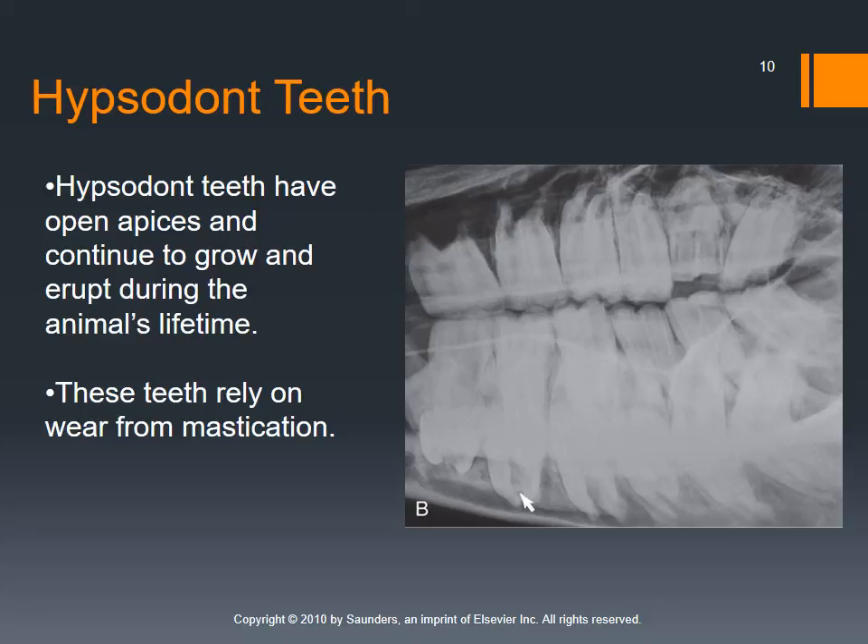Then we have species with hypsodont teeth — animals like rabbits or horses. These teeth have open apices and the teeth will continue to grow during the animal's lifetime, so they have to be worn down. Think of horses — we have to float their teeth or grind them down if they're not able to do so on their own with mastication. Same thing with our rodent friends.